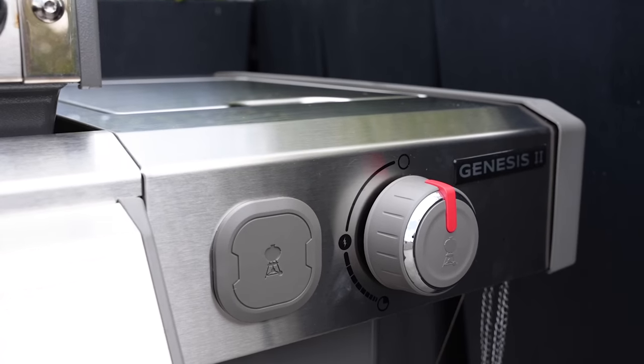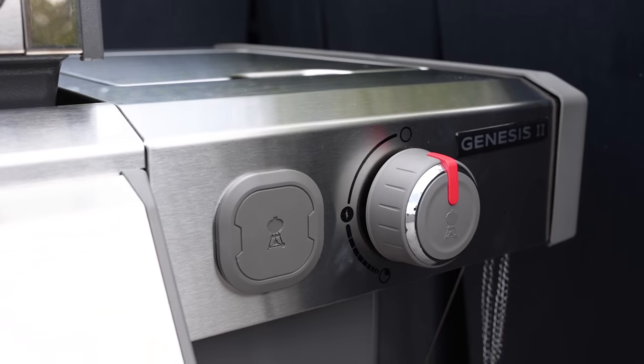For features, we're gonna have to give it to the Weber. This thing has smartphone connectivity — that's crazy. They're probably both gonna get the job done, but with the Weber you're gonna get it done smoother and with more bells and whistles. We'll figure that out next in our performance test.